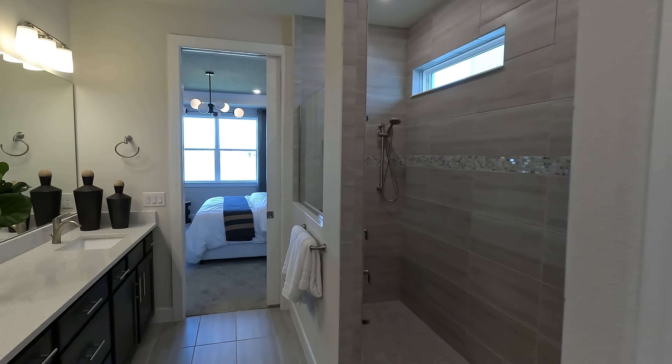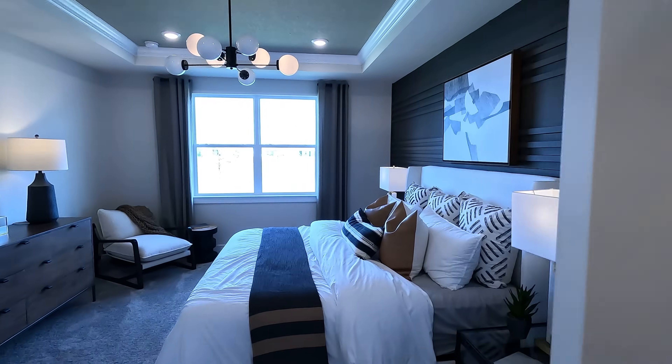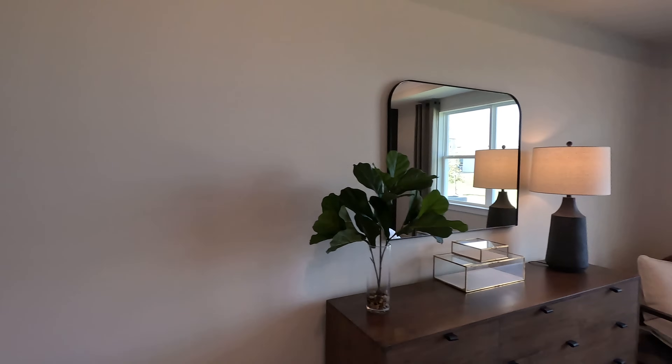I believe that will be it for this tour, guys. Let me know your comments down below, but in my opinion, beautiful house with some pretty good incentives as well. Let's go ahead and get to the next property.